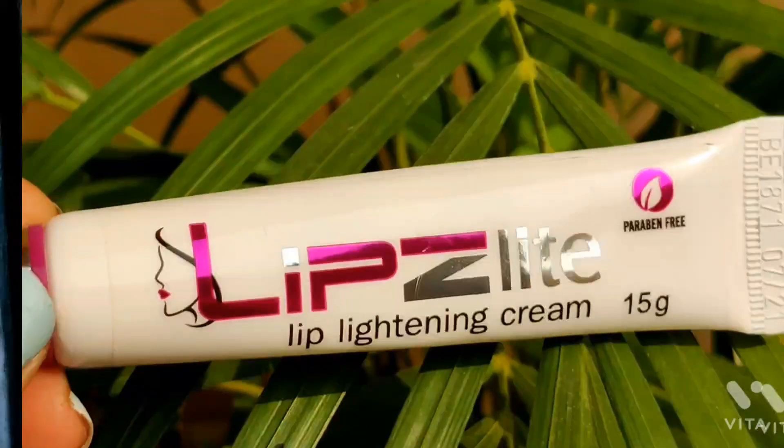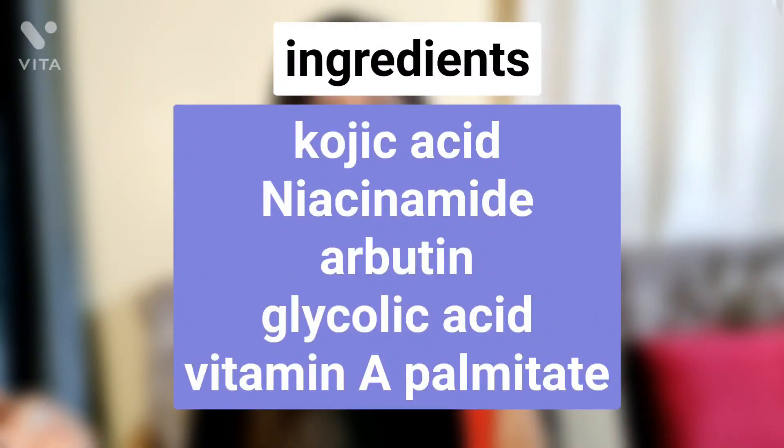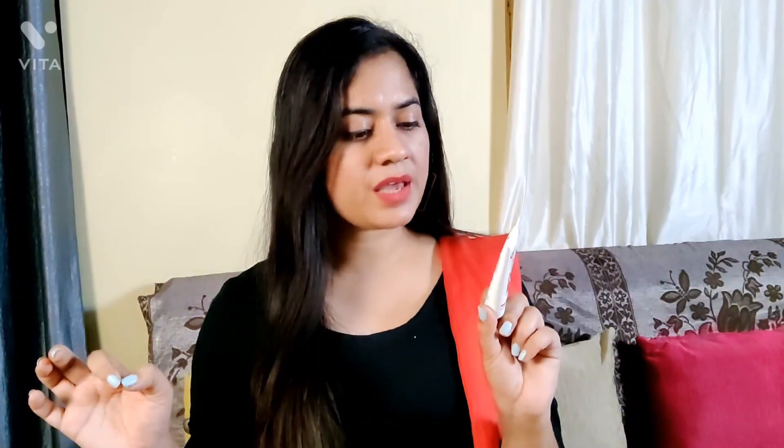Next I have Lips Light Lip Lightening Cream — I know many of you have been waiting for me to review this. I also asked in a community post for your opinion about these kinds of lip lightening creams, and I got many different views. This cream has many actives like kojic acid, niacinamide, retinol, glycolic acid, along with extracts like mulberry extract, bearberry extract, and licorice extract — so the ingredients are quite amazing.